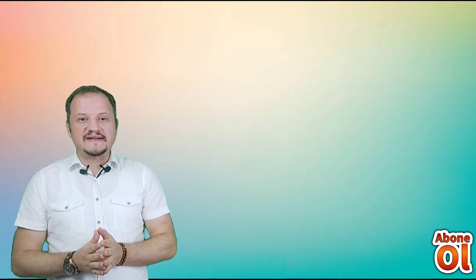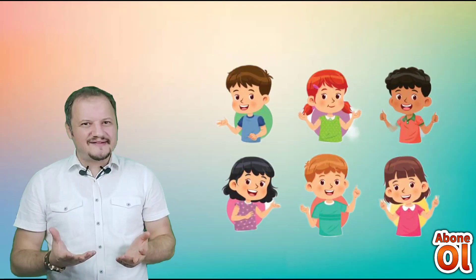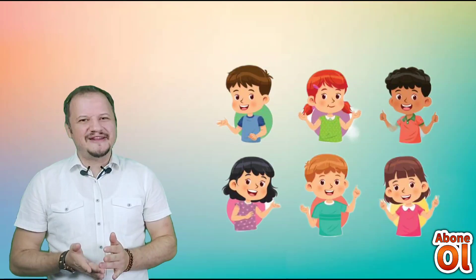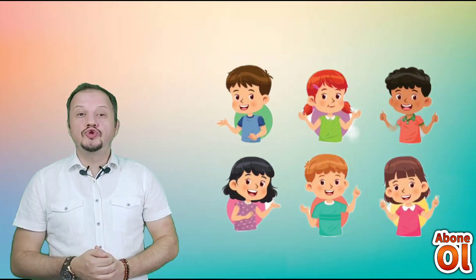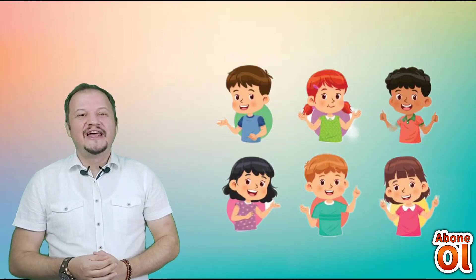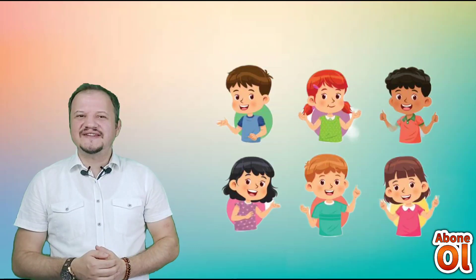Çevremizde yi sesiyle başlayan arkadaş isimlerine de örnekler verebiliriz. Hikayemizde de geçiyor: Yağmur, Yasemin. Başka hangi isimler var? Yusuf çok güzel bir isimdir. Yücel, Yakup, Yalın, Yıldız, Yaşam. Sizler de videoyu durdurup yi sesiyle başlayan varlık ve kişi adlarına örnekler verebilirsiniz.